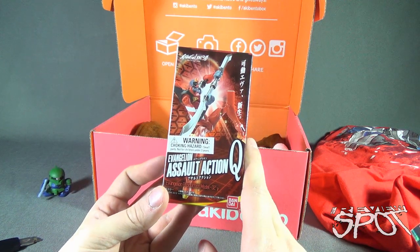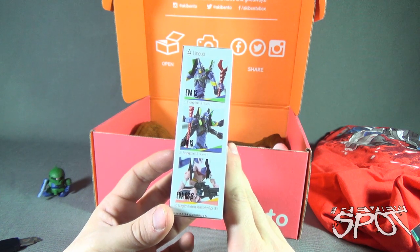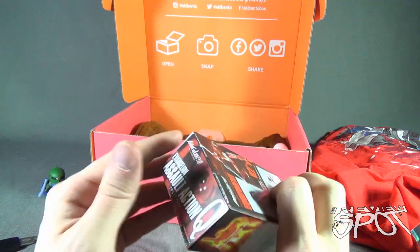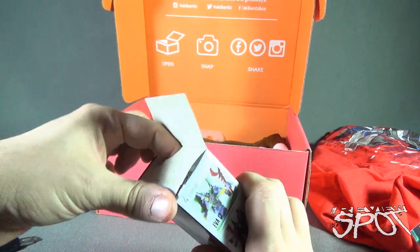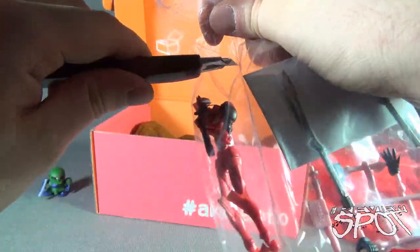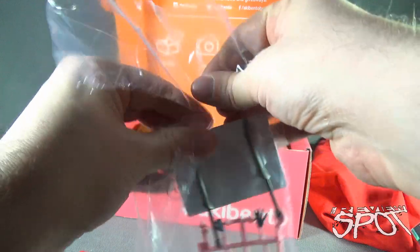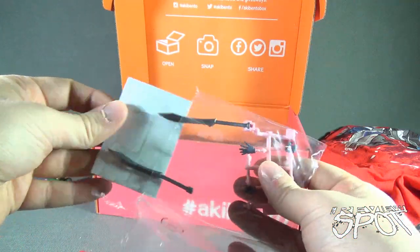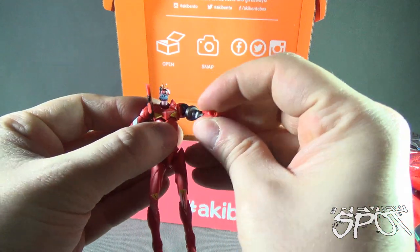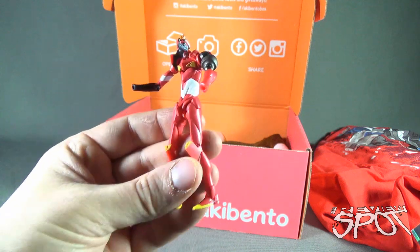We also have the Evangelion Assault Action lineup — it consists of EVA 13, one with four arms and one with two arms, and an EVA 8 on the back and side. Let's open this one up. The beauty of boxes such as Aki Bento is also the fact that I get opportunities to get collectibles where I wouldn't normally find them in stores. You can luck out sometimes at local comic book stores — they usually have them near the checkout as add-on items. In this case, I would not have probably had these in local stores, so that's really cool.